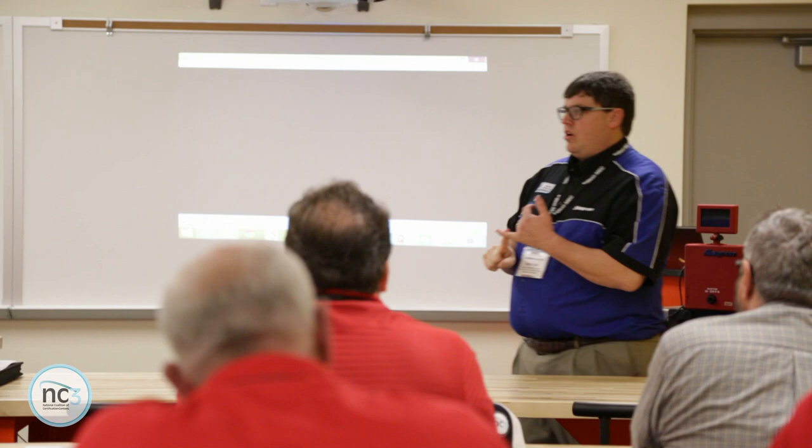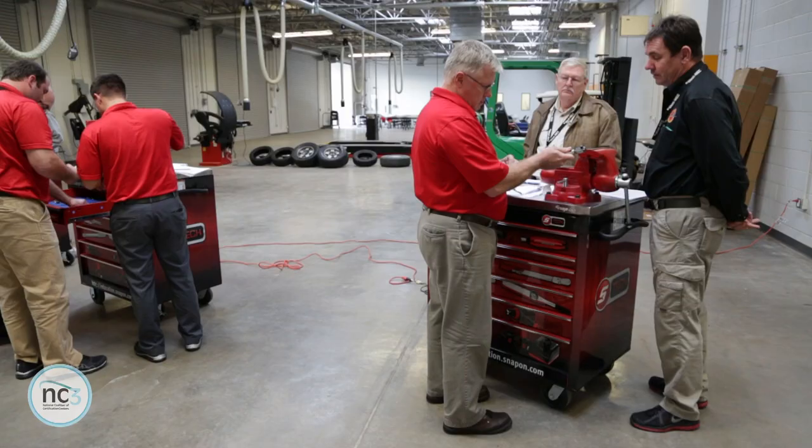Over 300 schools across the nation right now are teaching NC3 training. It was a vision about stackable credentials and giving students an opportunity to learn a set curriculum that can be used all across the nation and be recognized by any employer that they go to.